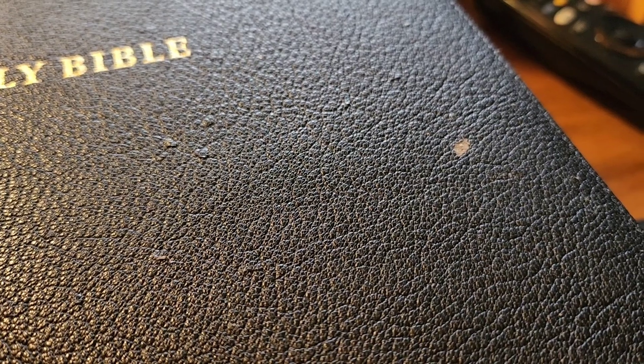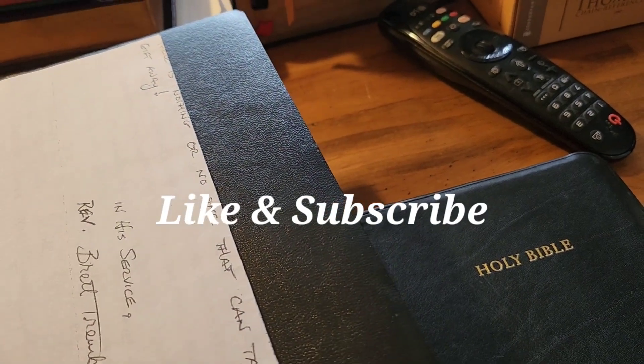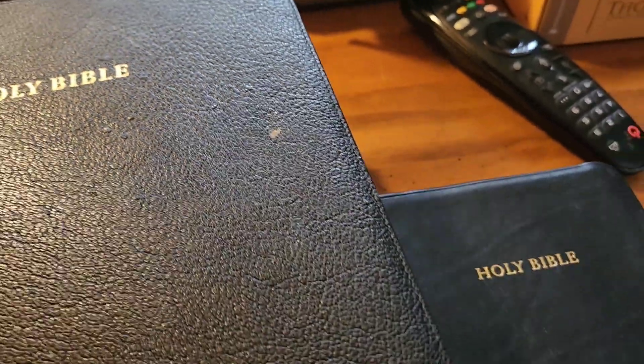Goatskin is expensive. You're going to pay all that money for goatskin? Watch out. Cambridge, you need to check this. The thickness of your goatskin is not as strong and durable as you make it out to be. That's not leather — leather doesn't look like that. I think that's the polymer liner showing through. This leather is very, very thin.